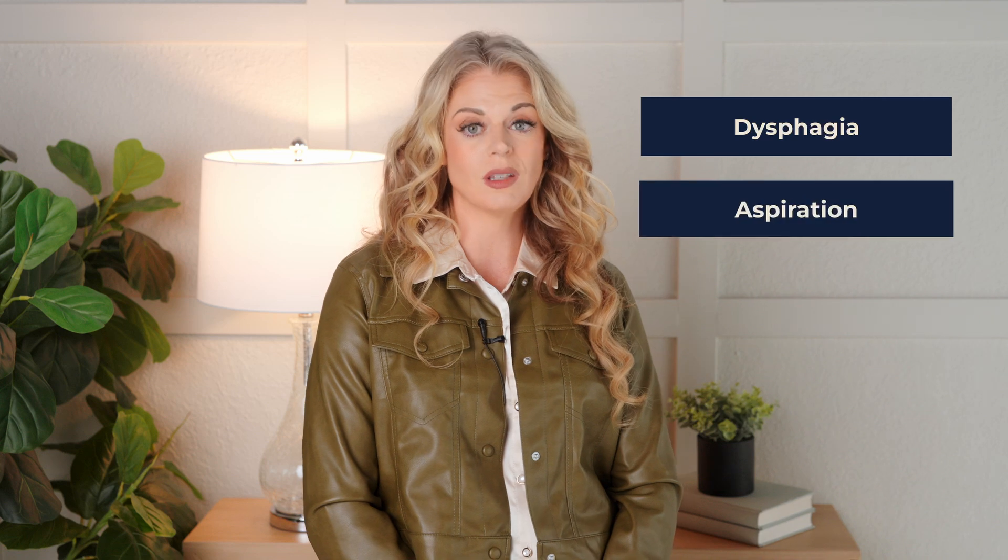Ultimately, we need to be compassionate listeners, skilled communicators, and advocates for our patients. I once worked with an older woman with dementia who was admitted to the hospital with pneumonia. She had a history of gradual cognitive decline, and her family noticed she was having increasing difficulty with meals. A bedside swallow evaluation revealed signs of dysphagia, and an instrumental assessment confirmed aspiration. Her dementia meant she had limited insight into her swallowing difficulties and might not be able to follow complex instructions or consistently use compensatory strategies, and her family was understandably worried about her safety and well-being.